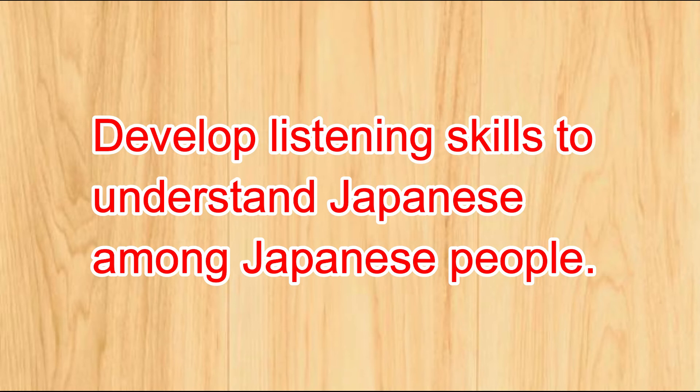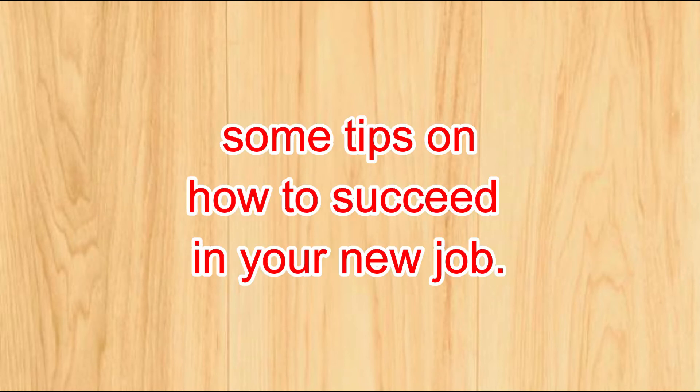You can learn all three of the above skills by going through the golden route mentioned above. If you only have N4 and your Japanese is not good, but you want to change jobs, here are some tips on how to succeed in your new job.